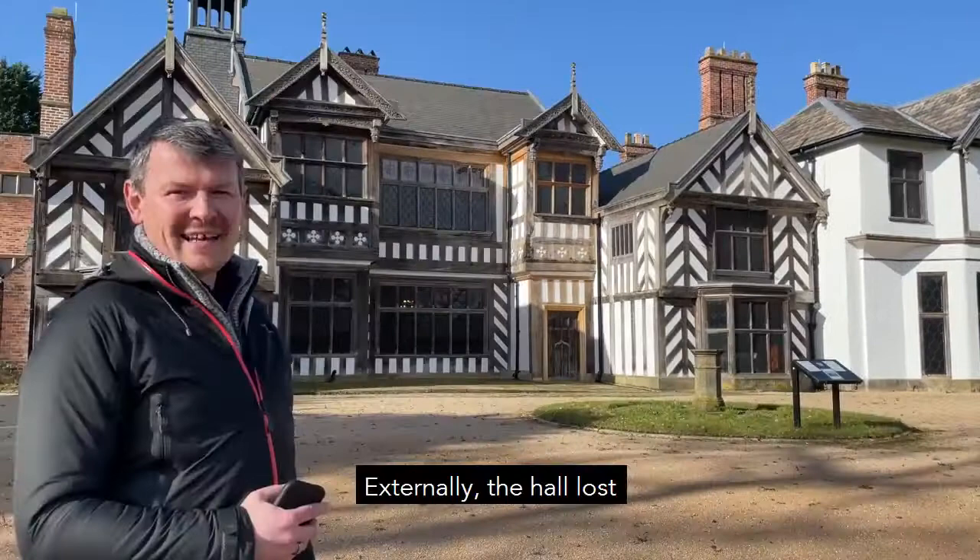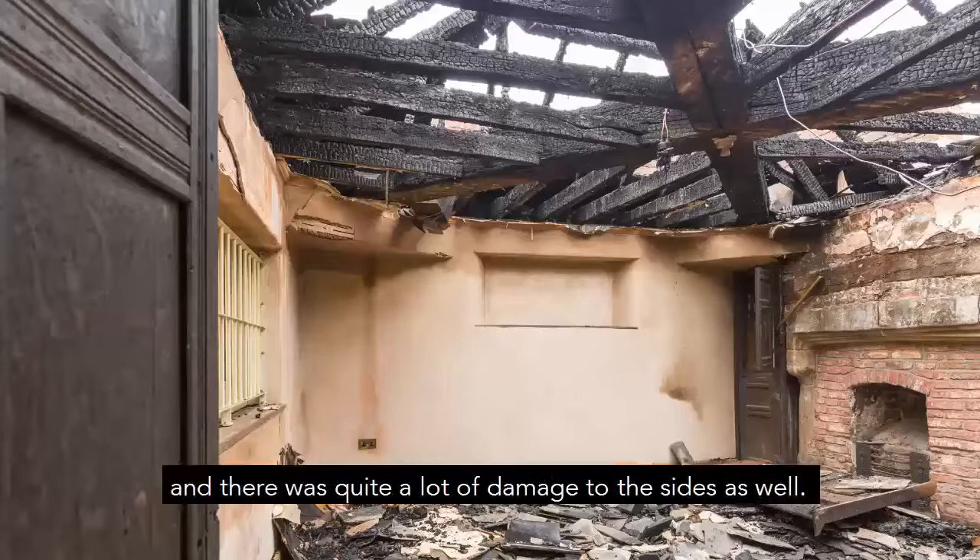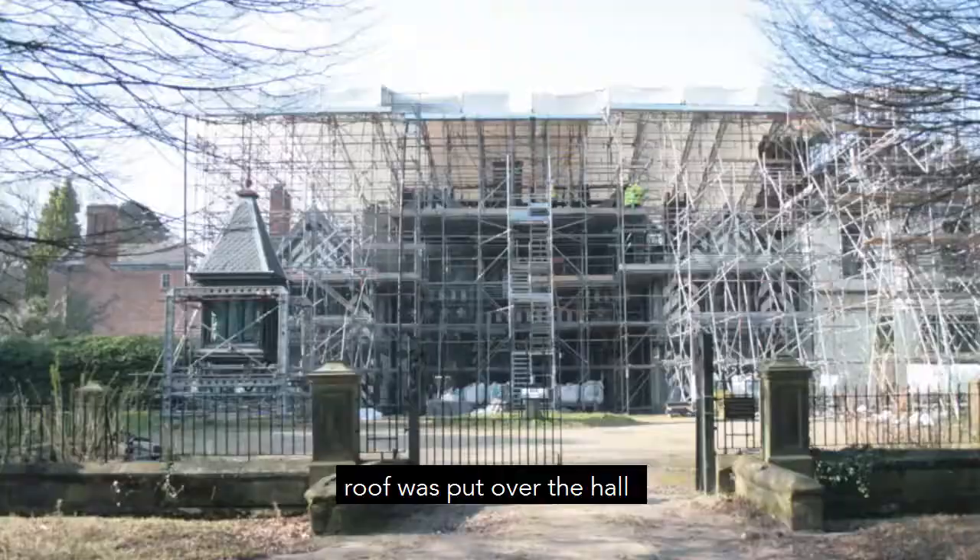Externally the hall lost its roof entirely in the centre and there's quite a lot of damage to the sides as well. The whole hall has been re-roofed, but as part of that a temporary roof was put over the hall to allow it to dry out and those repairs to be undertaken.